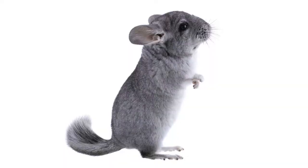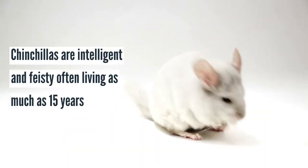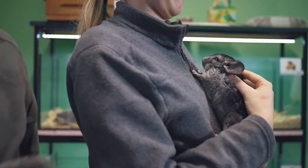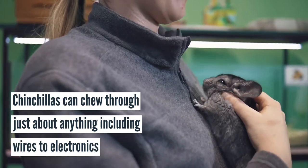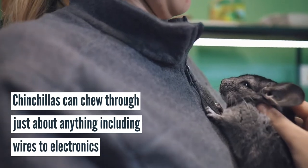Another legal yet fluffier pet rodent is the chinchilla. Chinchillas are intelligent and feisty creatures, often living as much as 15 years. Typically they're housed in large cages, but many owners let them have supervised playtime outside the cage. However, if allowed to run free unsupervised, they can easily chew through just about anything, including wires to electronics, which could present a safety hazard.